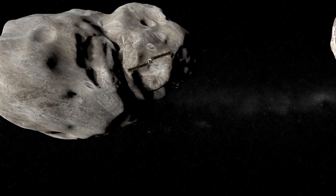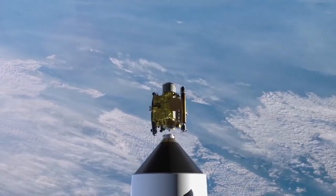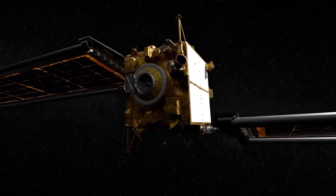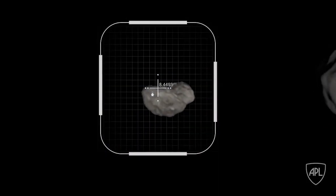NASA is crashing a spacecraft into an asteroid. You think science fiction, but this is real. Never in my life would I have thought I would take a couple hundred million dollar spacecraft and crash it into an asteroid.